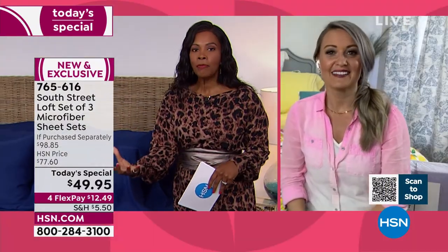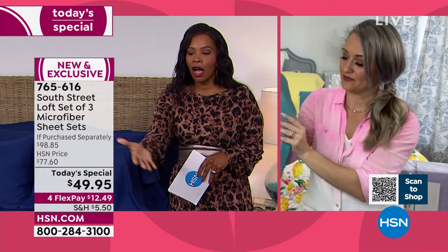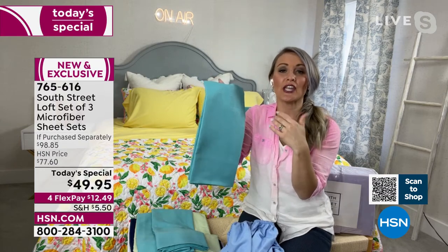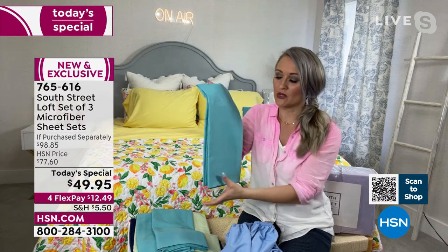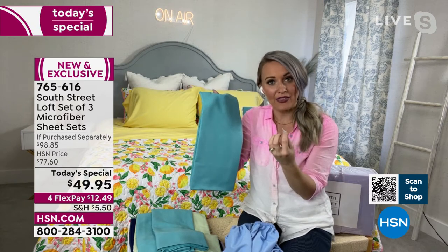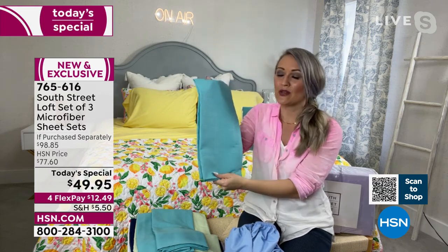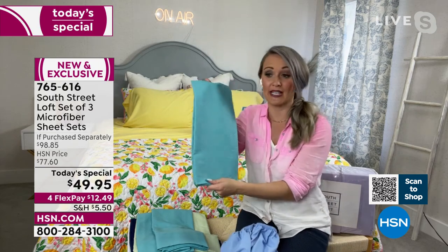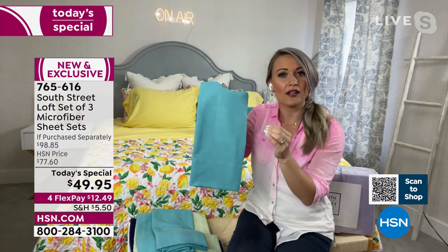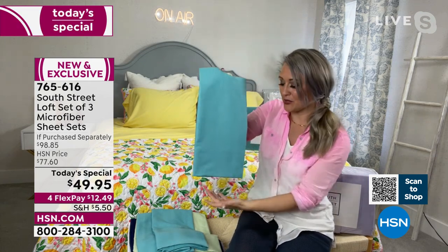This microfiber quality can really hold color. If you're buying it because you love the blue, aqua, or yellow, it's going to remain that color. That beautiful teal is not going to change to a lighter version of itself down the road. Microfiber has densely woven fibers that absorb color very well and they're color fast — you can wash it over and over and it will remain as beautiful as when you purchased it. Great if you're matching artwork or curtains in your room.